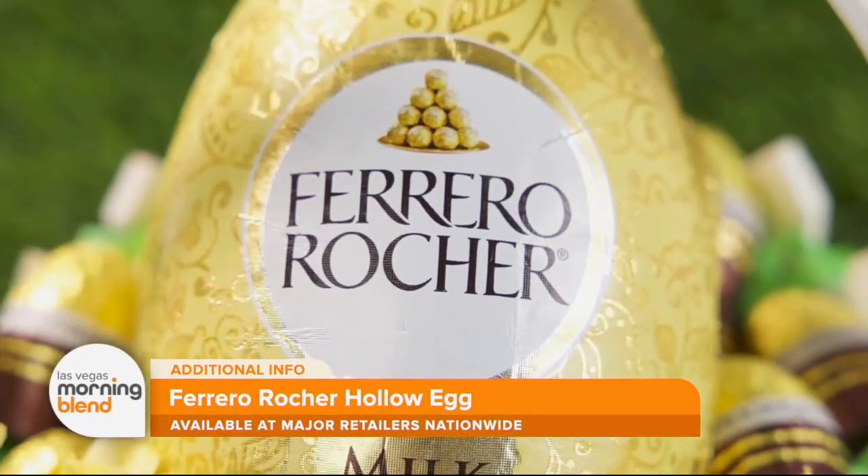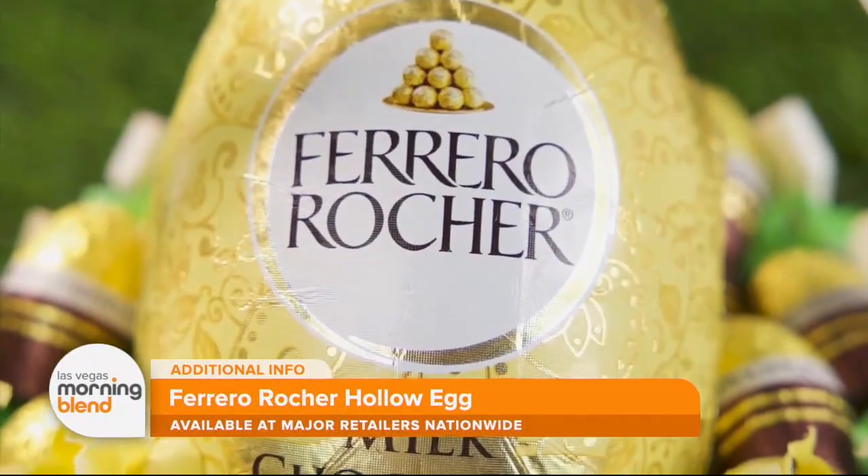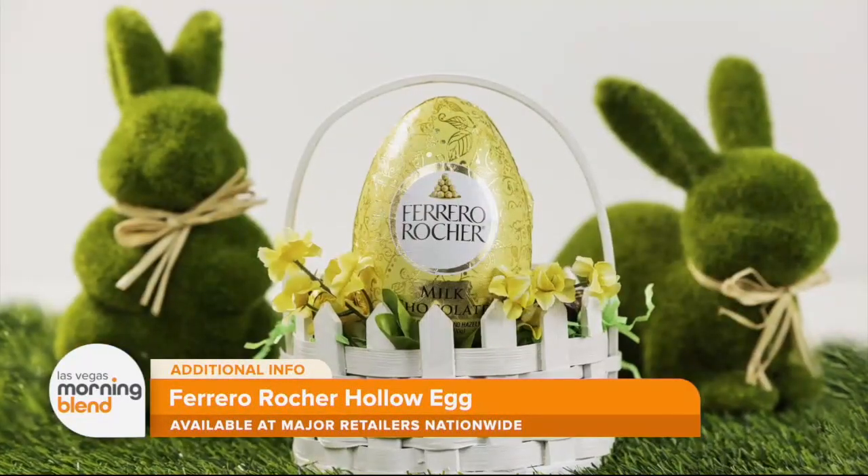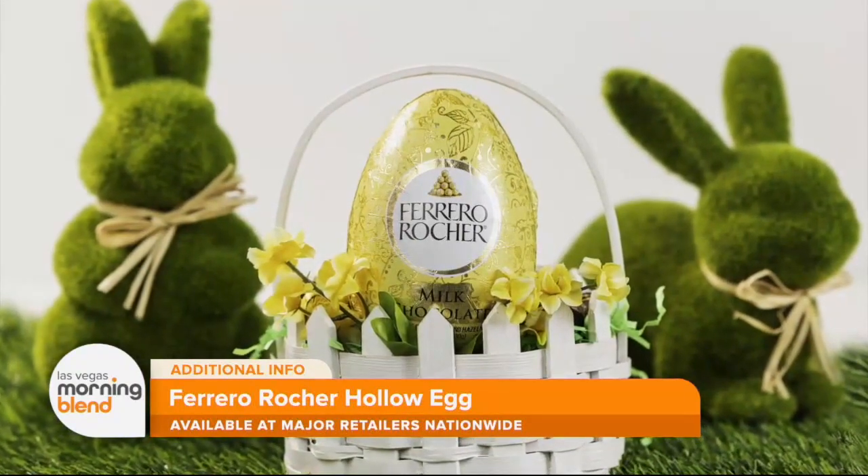I love the festive milk chocolate hollow egg. It comes in premium, eye-catching gold foil, which you unwrap for a mouth-watering chocolate shell coated with the classic Ferrero Rocher hazelnut pieces you know and love.